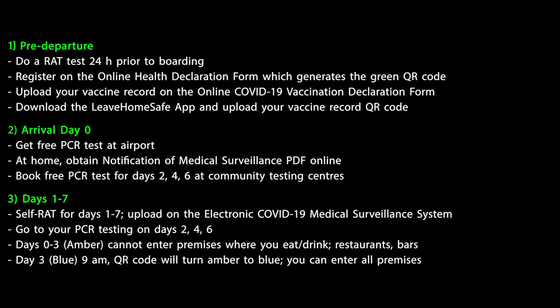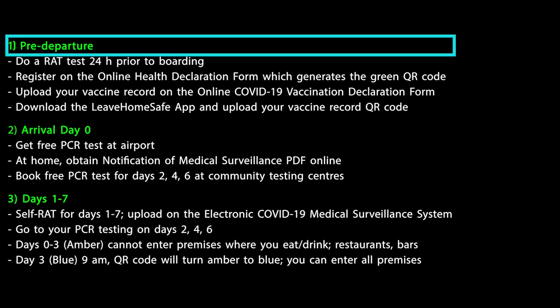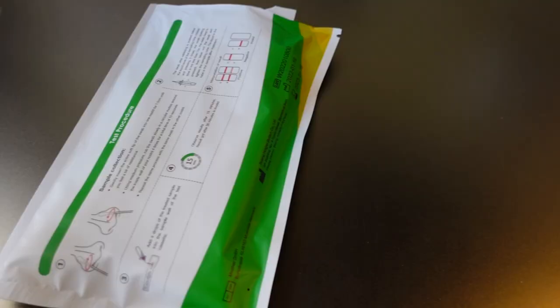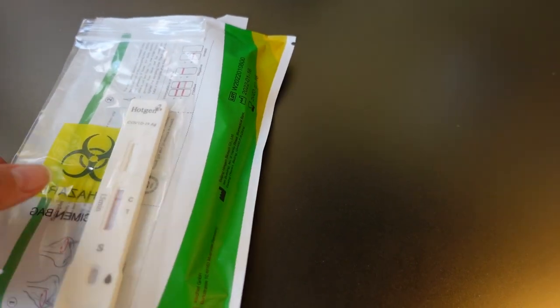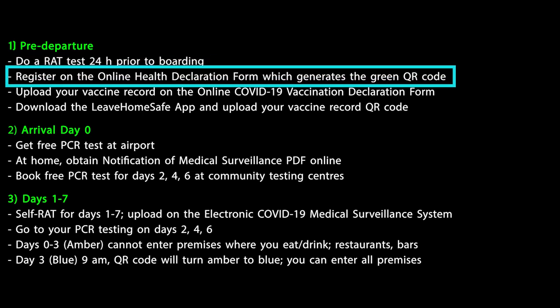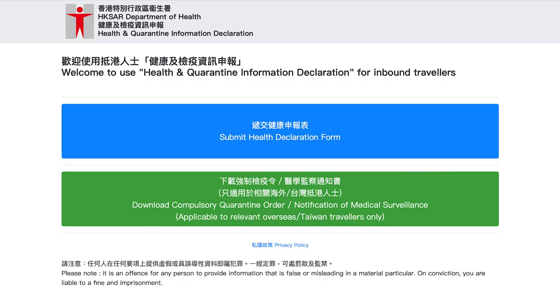I'm going to put a summary here of the processes and steps you need for the 0 plus 3, and then talk through each step in detail. First of all, for the pre-departure, you need to do a RAT test — a rapid antigen test — 24 hours prior to your departure to Hong Kong. You can self-administer the RAT test and take a picture of the result for your records. After your RAT test, you should fill in the online health declaration form.